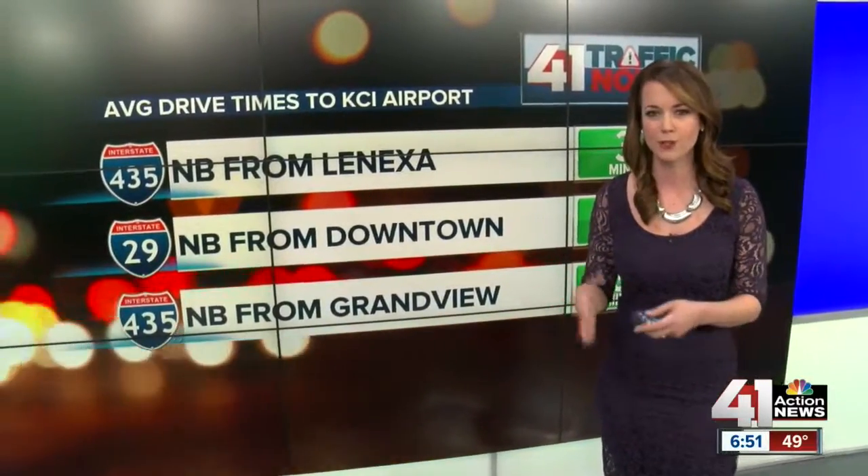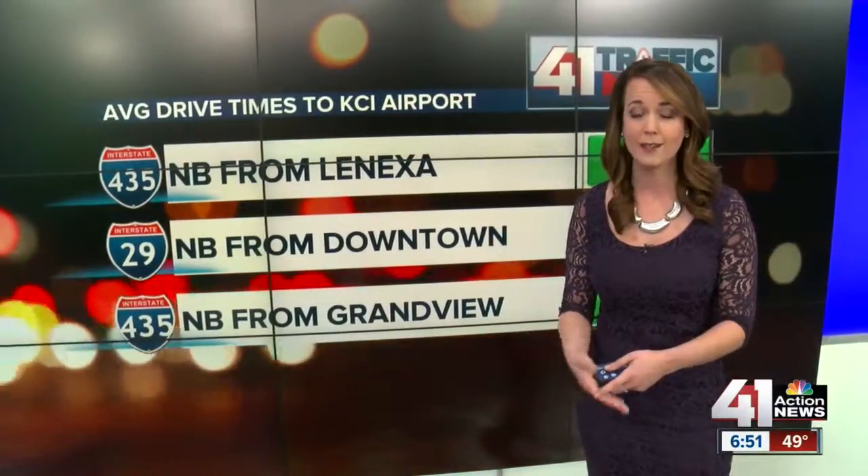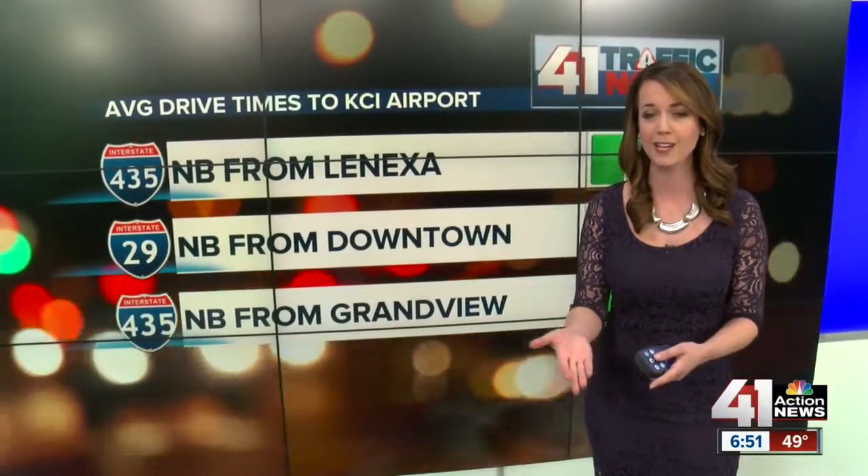Just under a half million people are expected to go through the turnstiles at KCI airport due to Thanksgiving. Sarah Plague is out at the airport right now and has more information to help you get to your flight on time.